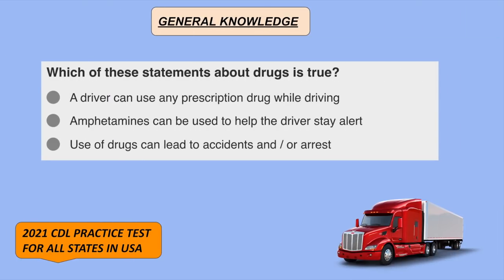Which of these statements about drugs is true? The use of drugs can lead to accidents and/or arrest.